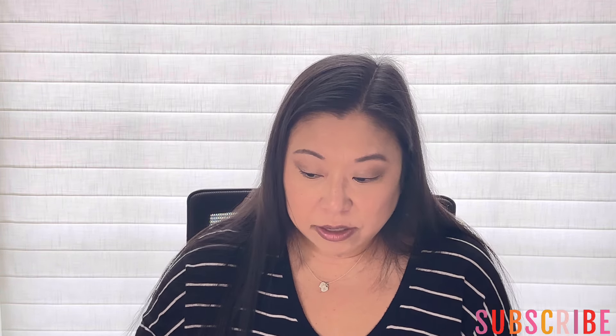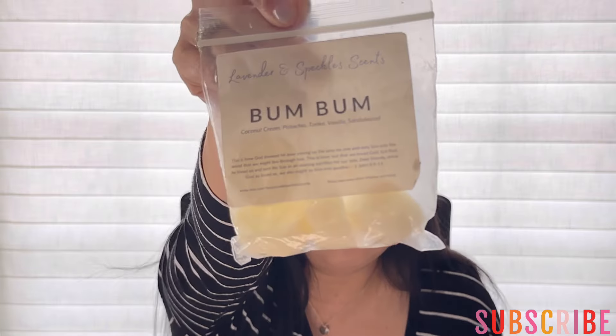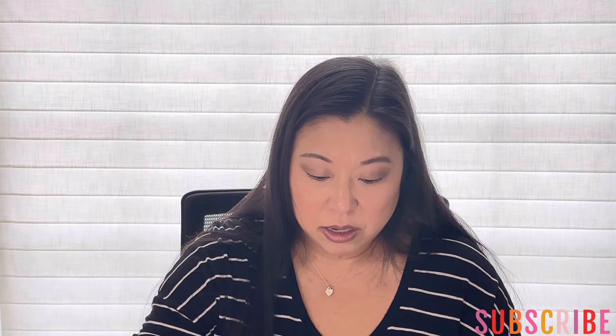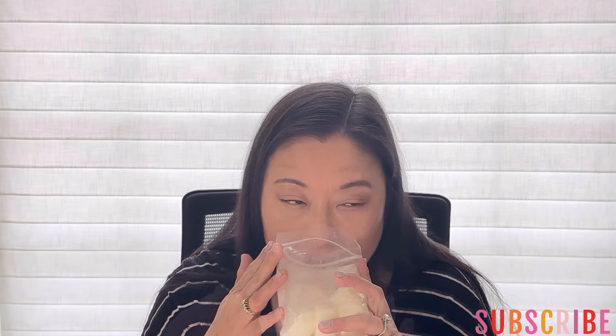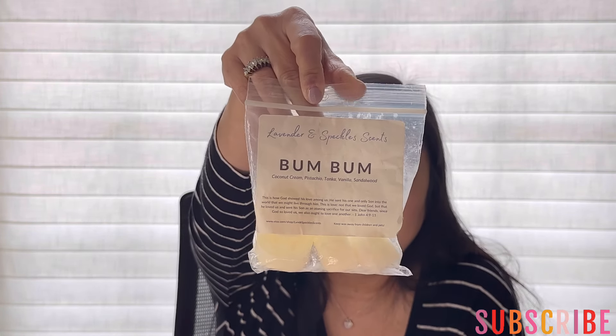Next from Lavender and Speckles, I have three. The first one is Boom Boom — coconut cream, pistachio, tonka, vanilla, and sandalwood. I think this is the Sol de Janeiro dupe of the Boom Boom cream. It's a beautiful scent — very warm, nutty, creamy, really nice for spring summer. I love this because it's the nutty pistachio, not the cherry bakery artificial pistachio. You get that creamy warmth, the nuttiness, then you get those earthy vibes from the sandalwood. It's just really, really nice — very, very good blend. This bag is quite old and it still smells very strong, so I thought I would just go ahead and finish that up.